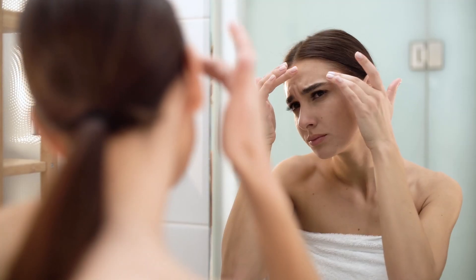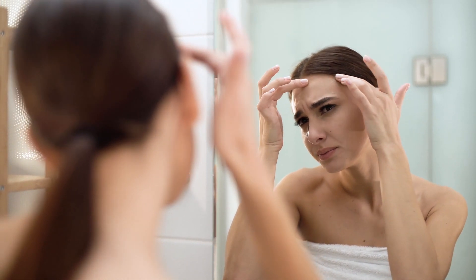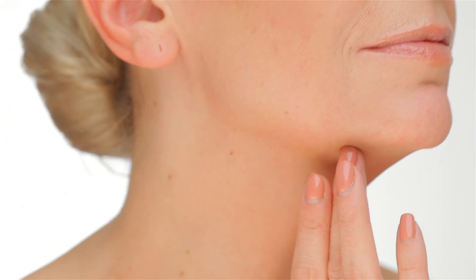But as dermatologists, most of us investigate to exclude the former. Now hormonal acne is very different compared to normal teenage acne, because hormonal acne is often called jawline acne or adult female jawline cystic acne.